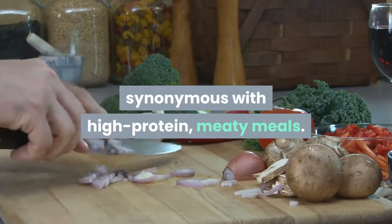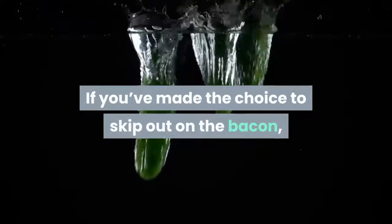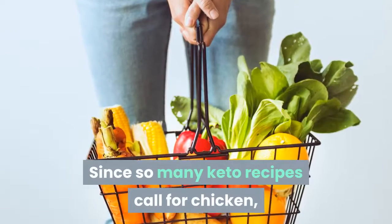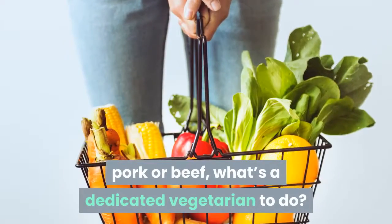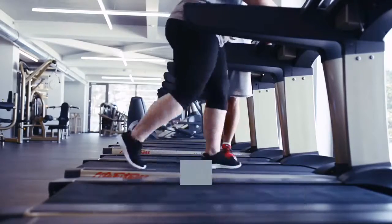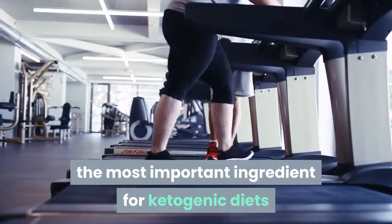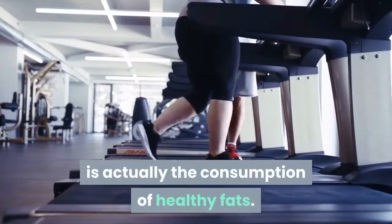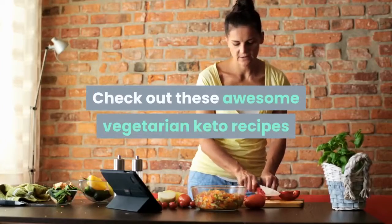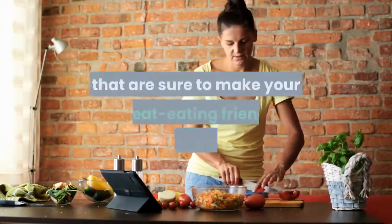For many low-carb dieters, keto is often inaccurately synonymous with high-protein meaty meals. If you've made the choice to skip out on the bacon, you may be wondering if you've found yourself in a culinary pickle, since so many keto recipes call for chicken, pork, or beef. Contrary to popular belief, the most important ingredient for ketogenic diets is actually the consumption of healthy fats. Giving up meat doesn't have to mean giving up great flavor.